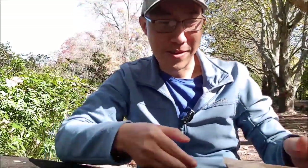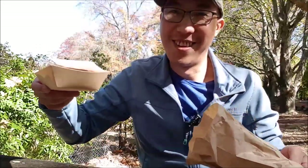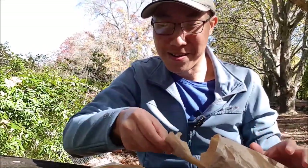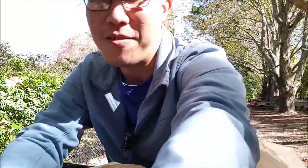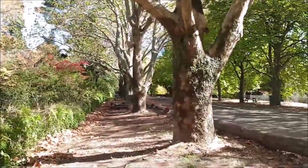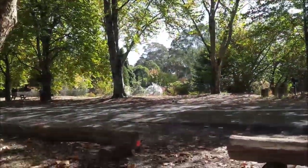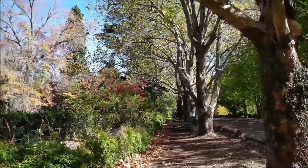Hey guys, I'm back. Just having lunch — meat pie in the park. This is where I am, Mount Wilson. Let me switch around and show you the view. So I'm sitting on the table right now. That's the view, and these beautiful trees along this road here.